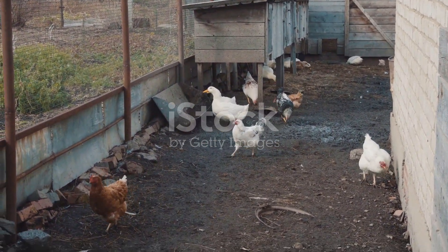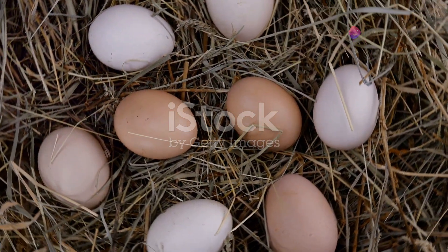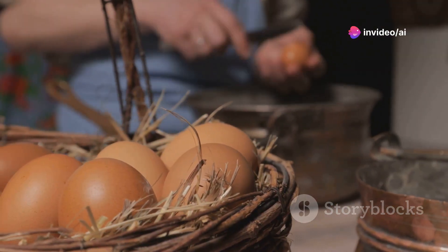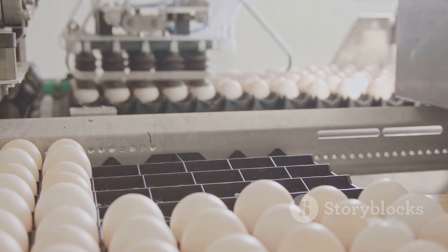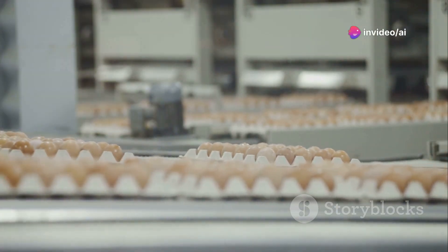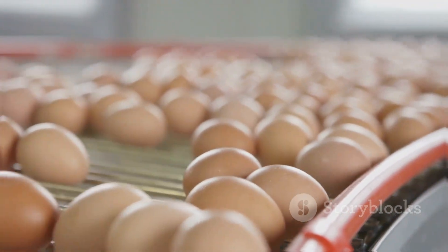The journey of scrambled eggs begins on farms. Chickens are raised for their eggs, which are collected and graded. Fresh eggs are essential for the best flavor and texture. Once collected, eggs are carefully transported to processing facilities, which ensure the eggs are clean and safe for consumption. They are then packaged and distributed to grocery stores and restaurants, making them readily available to consumers.